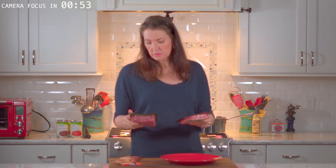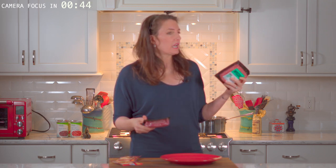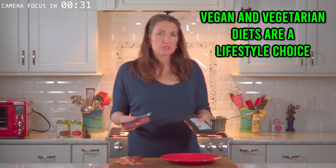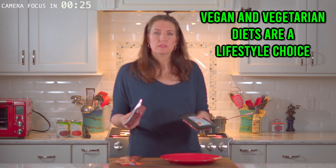They come in the same packages so we're going to make two identical batches. I'm all about people trying to save the planet and advocating for animal rights — big fan of both — so I'm not going to touch on any of that in this video. Choosing to be vegan for purely nutritional purposes is not necessarily a better choice. It is a lifestyle.